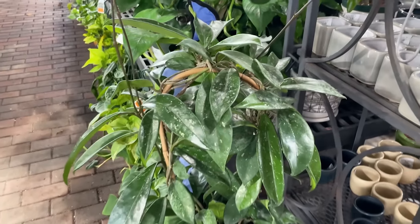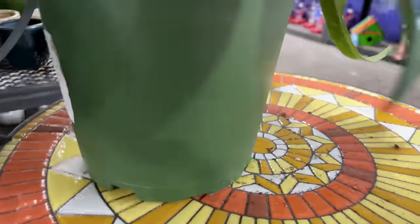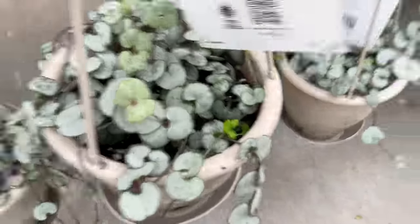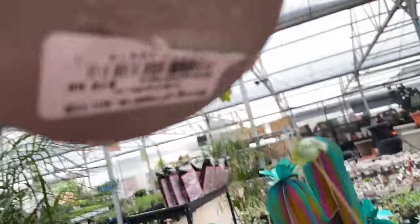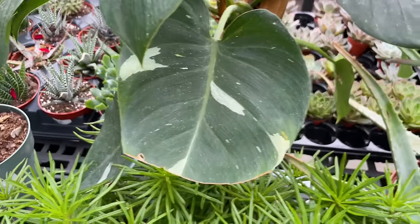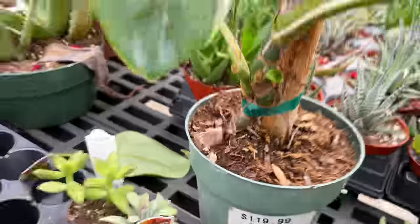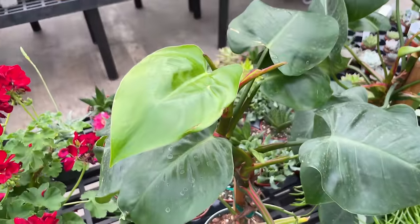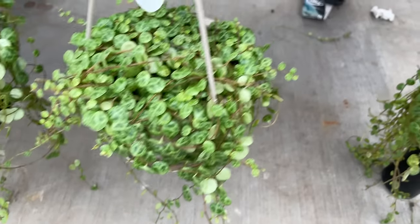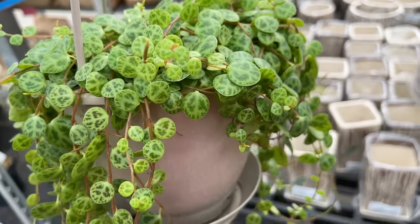Here we have a staked up rather large Hoya Pubicalyx Splash - definitely looks like we have some splash on these leaves on this bamboo trellis. $29.99. And here we have some regular Ceropegia Woodii, aka Chain of Hearts - these were very light looking compared to the one I have. $19.99 for those. I think this is a Philodendron White Princess, but it is not very variegated - you can see the pink on the stems. It's $119.99 - I think not. There is hardly any variegation on this, I would definitely not pay that much for this. We have some String of Turtles baskets over here looking nice and healthy and lush - $19.99. You guys know I love my Peperomia Prostrata, aka String of Turtles.